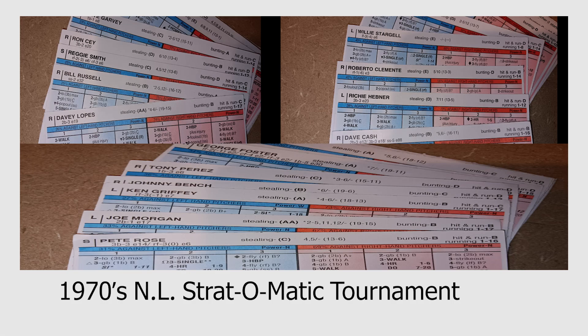In this video I'm going to share the results from the 1970s National League Strat-o-Matic tournament. Just to be clear, this is not a complete Diamond Gems tournament like my 1970s American League video. I stated in a previous video that I don't have the 1975 Reds from that Diamond Gem set, so I simply replaced them with the 1976 Reds from the season set. We have an eight-team field, so let me go through the rankings.